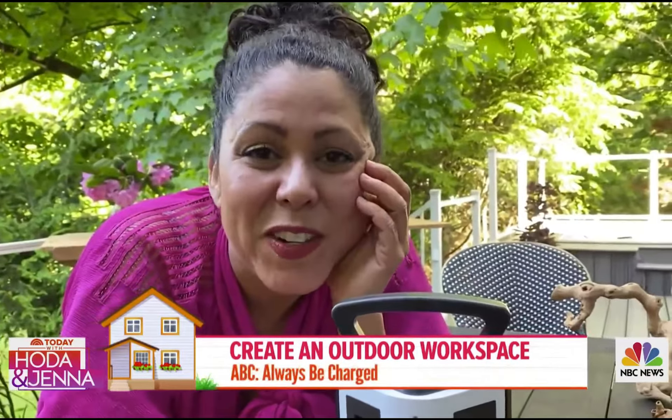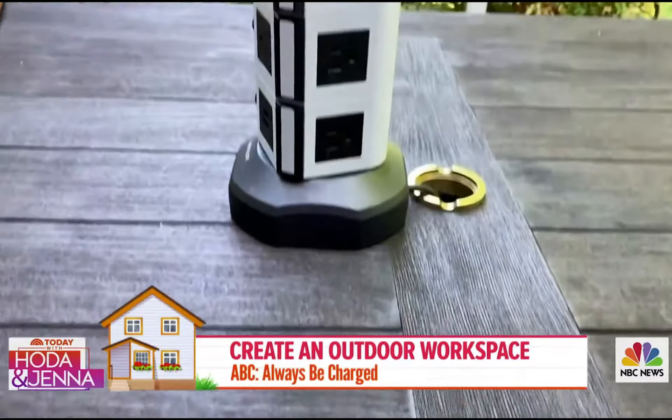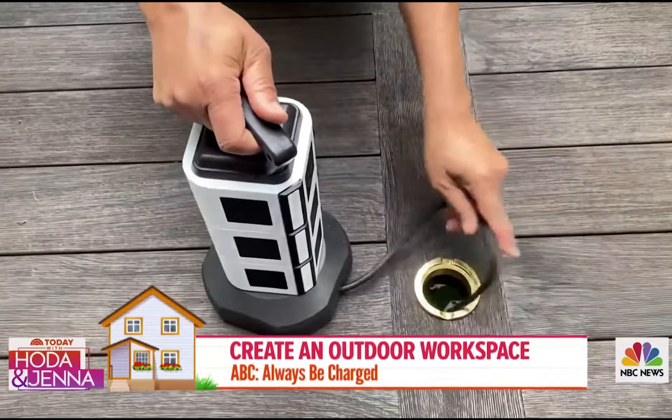One of my work mantras is ABC — Always Be Charging. So you need a good outdoor power station like this. And I love the cords when you can fit them through the umbrella hole.